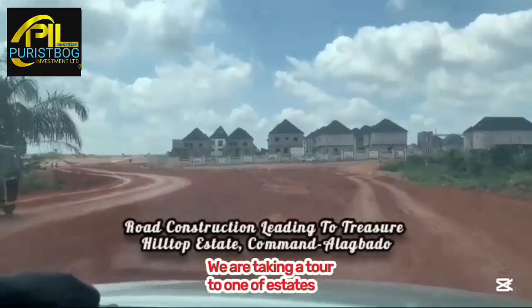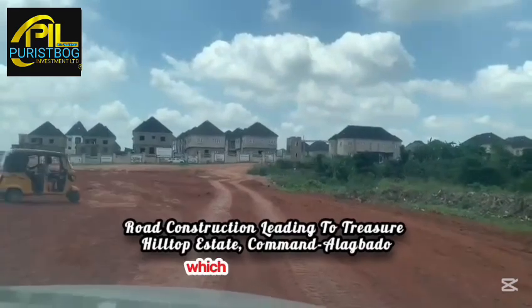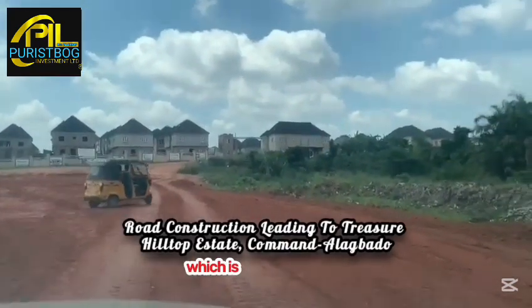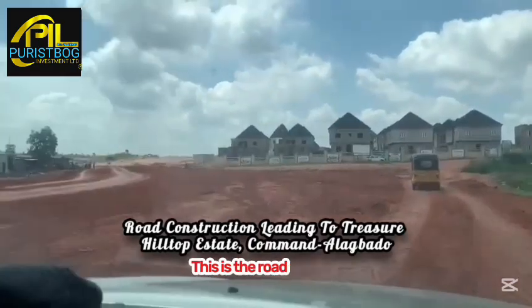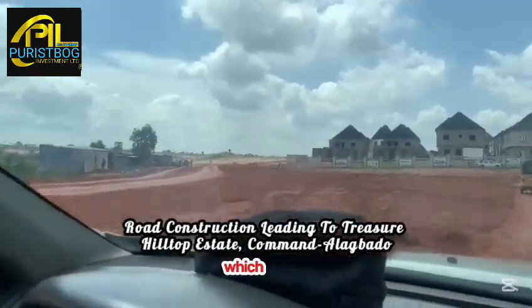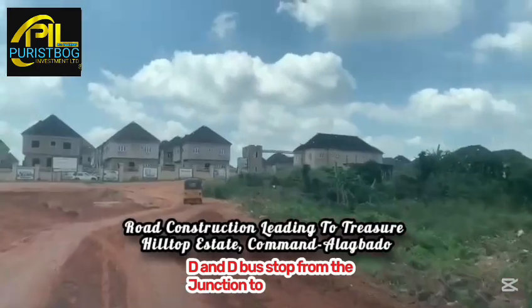We are taking a tour to one of our estates — the corridor of the Treasure Hilltop Estate, Command Alagbado. This estate is under massive construction. This is the road that leads exactly to the estate, situated at the popular bus stop junction in the area.